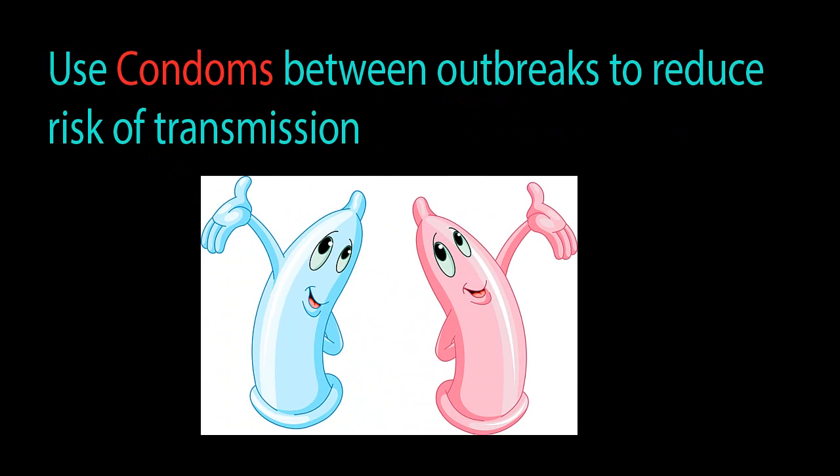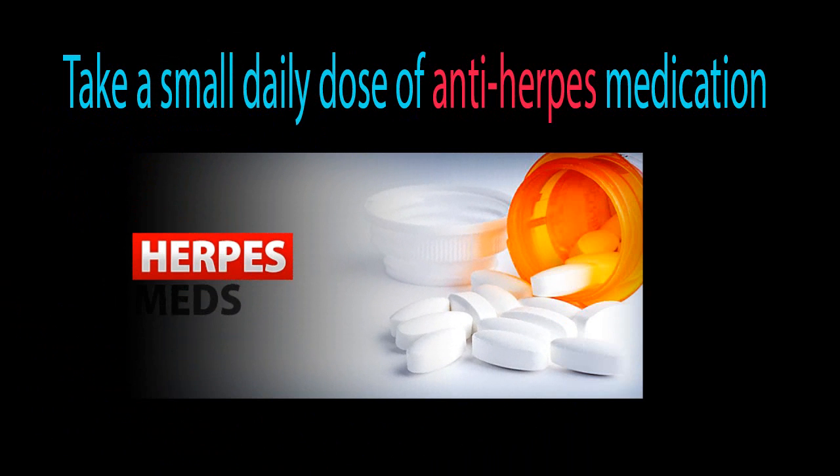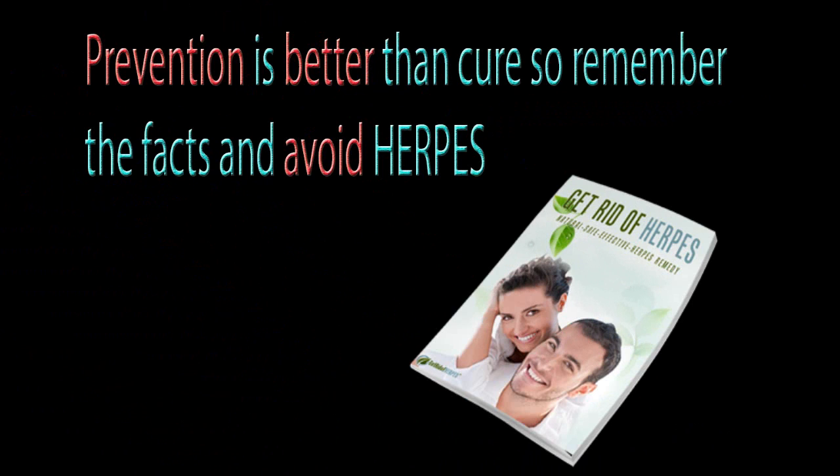Prevention of herpes: Use condoms between outbreaks to reduce risk of transmission. Take a small daily dose of anti-herpes medication. Prevention is better than cure, so remember the facts and avoid herpes.